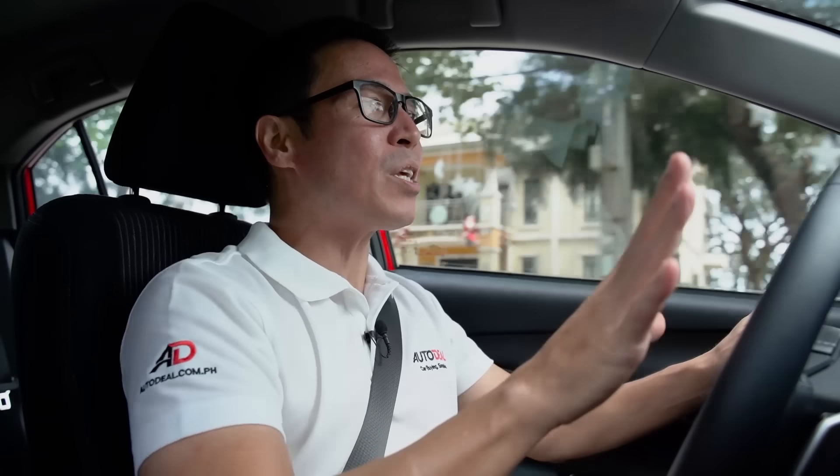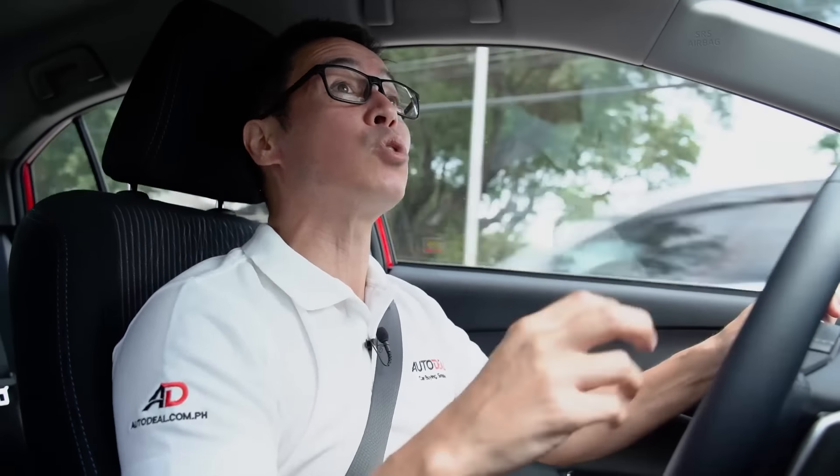That being said, it could use just a little bit more flair. The interior, as a driver, you feel a little bit of blah — a little plain, a little vanilla — which is something Toyota has been guilty of. So I wish there was just a little bit more up front. But I'm not complaining — I'm just wishing there was a little bit more.